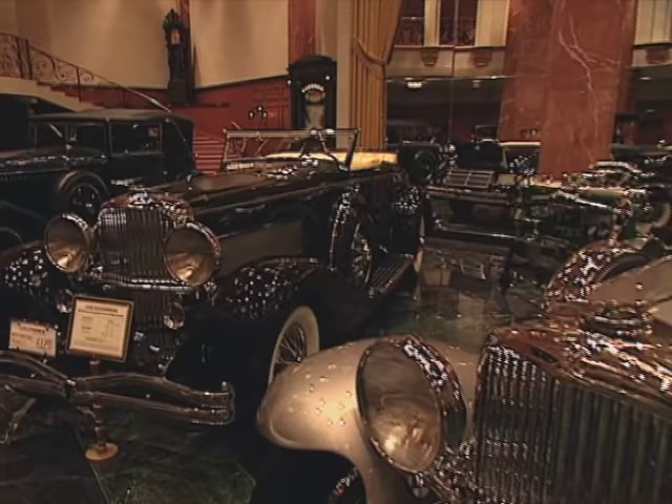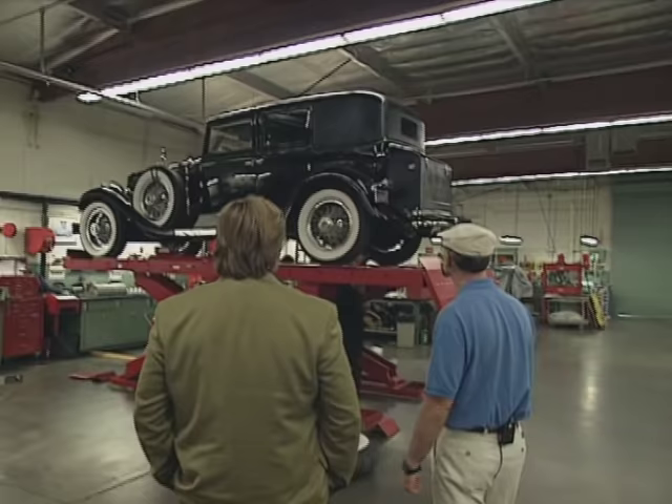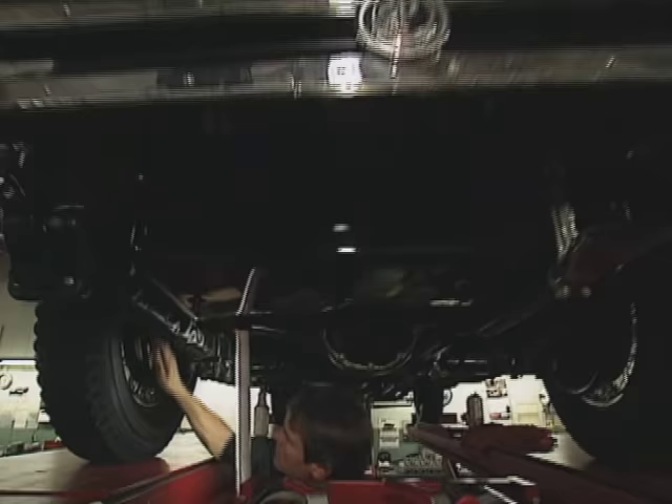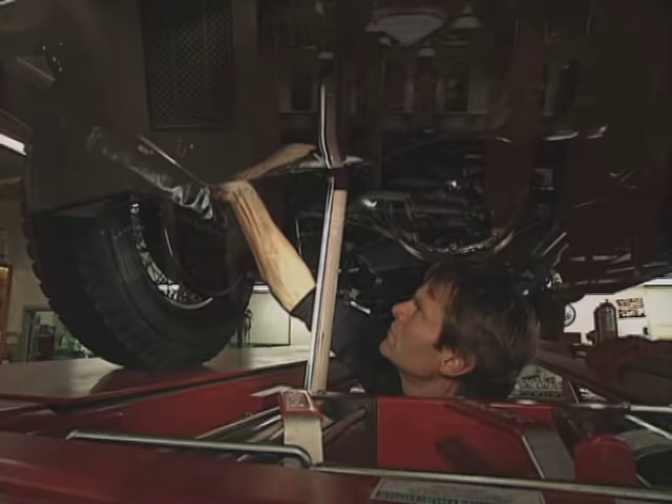His first car was a 1936 SJN Duesenberg Supercharged. But on the way home from purchasing that car, which was going to be delivered in about three weeks' time, he came across a 1930 DuPont town car sitting in the back of a gas station that was in need of restoration. J.B., not knowing too much about restoration at that time, bought the car and thought he would get it done in three weeks while waiting for the Duesenberg. Eighteen months later and some $65,000 later, the DuPont was finished.